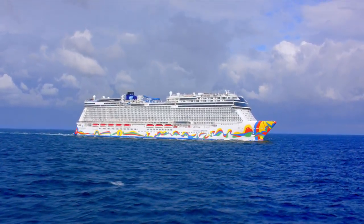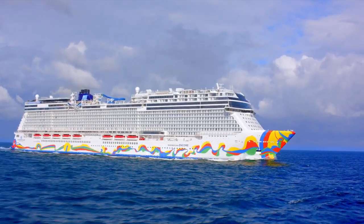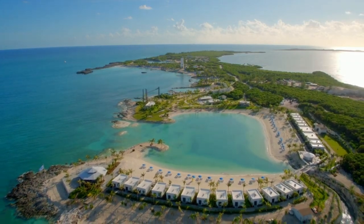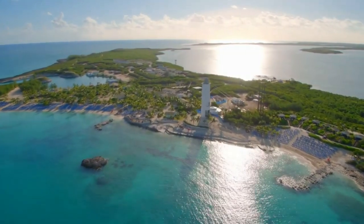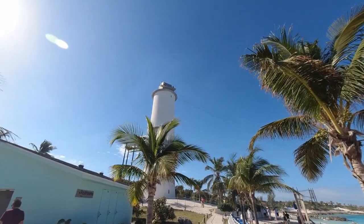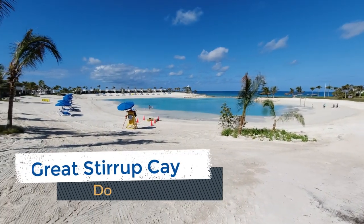Norwegian Cruise Line guests have been able to enjoy the small Bahama island of Great Stirrup Key for decades. If your next cruise has you calling this island, there's a variety of things to do and see during your time ashore, with some brand new amenities added in 2019 and 2020. I'm DB from EatSleepCruise.com, and to help cruisers heading to this private island, we've put together our list of the 10 best things to do on Great Stirrup Key.